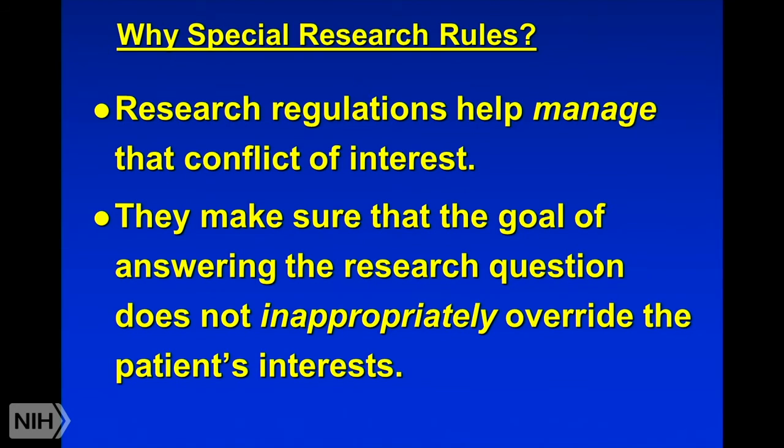So why do we have the research regulations? We want to manage the conflict of interest. On the one hand, we know we've relaxed the rule that you always have to look at a patient as number one, but we're uncomfortable about relaxing it too far — we want to put limitations on how much we relax it. What the research rules do is basically make sure that allowing researchers to answer the research question and freeing them from the obligation to always do everything in the best interest of the patient doesn't allow them to do too much in terms of harming patients. These rules balance the ability of researchers to go forward and do important research but not take inappropriate advantage of research subjects.